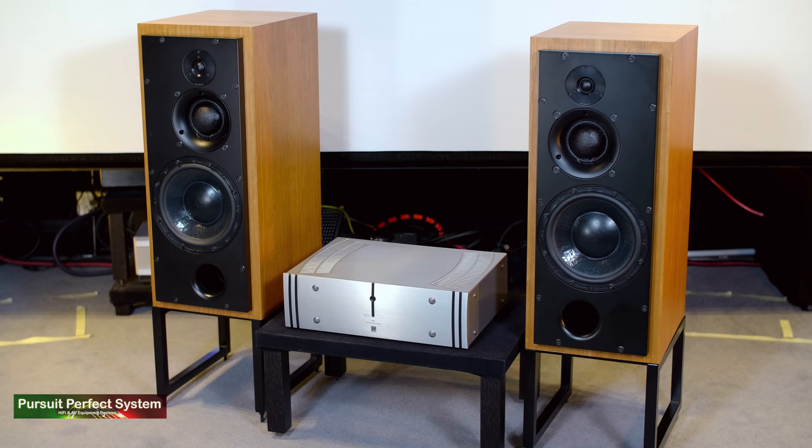The ATC SCM50 speakers with the ATC P2 power amplifier — I think I would buy them for their treble delivery alone. I also think I would buy them for their mid-range delivery alone, but the bass — I also think I would buy them for their bass delivery alone. ATC, what have you done to me?